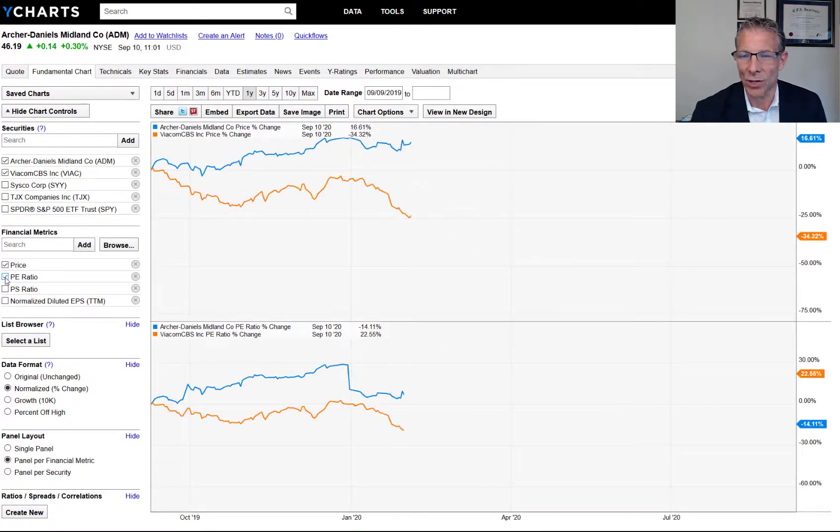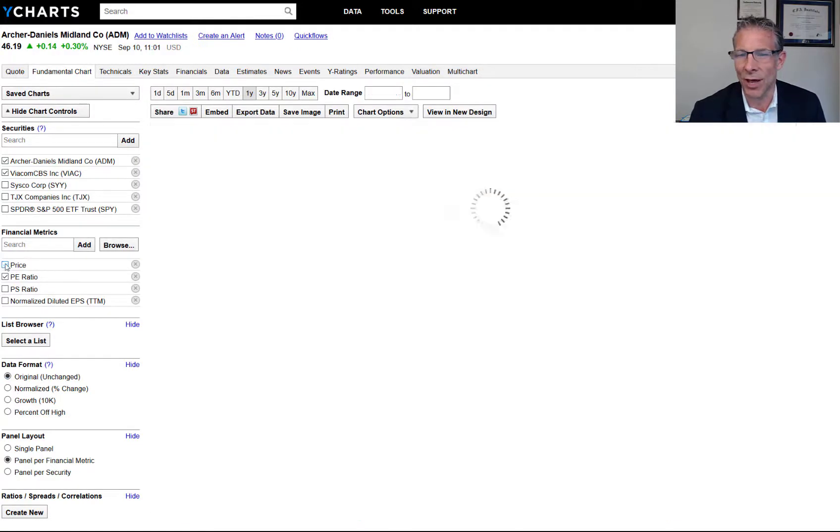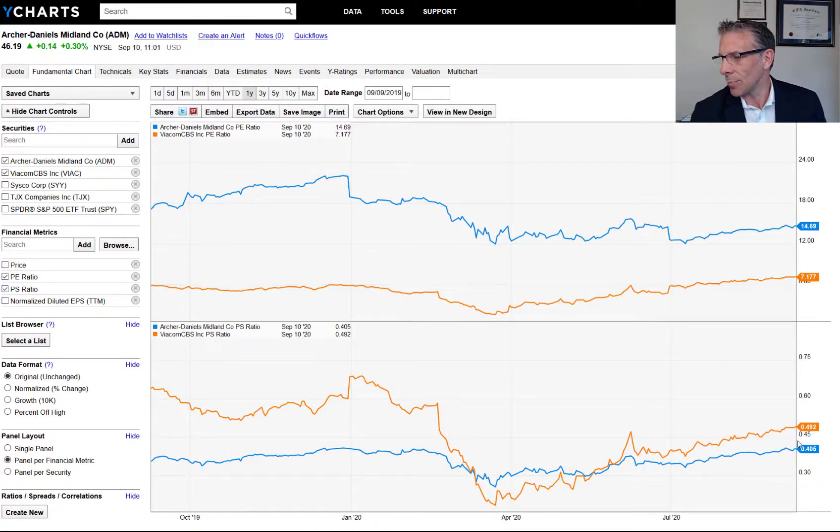If we look at the PE ratios in the lower chart, right now the Archer Daniels PE ratio is around 15, just under 15. The average PE ratio in the S&P 500 is a little higher at 16 to 17. And Viacom is trading at a PE of 7, meaning for every dollar of earnings you are pricing this at $7 a share. That takes you only seven years instead of fourteen years to get paid back for every dollar of earnings of Viacom.